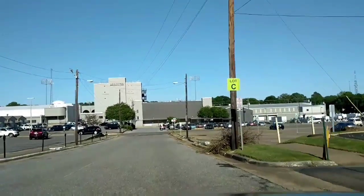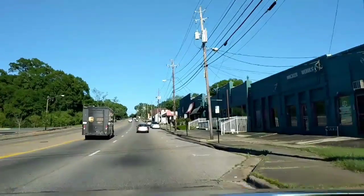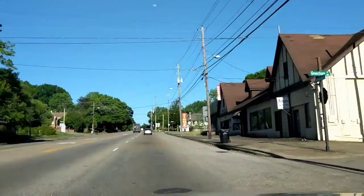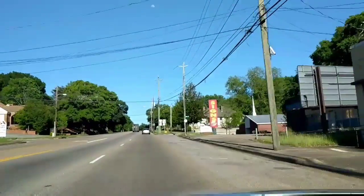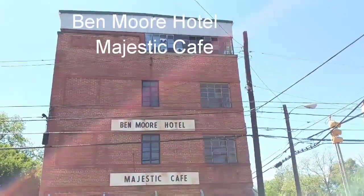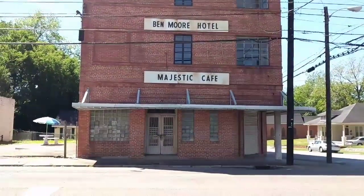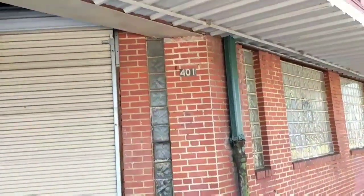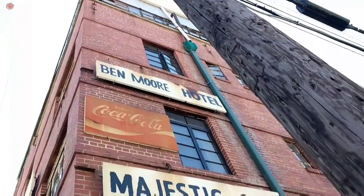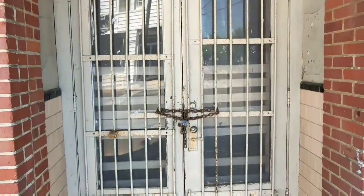Must be a type of university — going towards the university. Crampton Bowl. Here's part of Old Town Alabama. There's something to look at there. Here's the Ben Moore Hotel, the history bus. You can google all the information for that. I think it's closed for business.